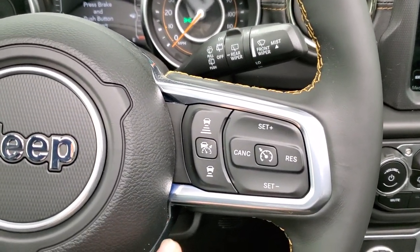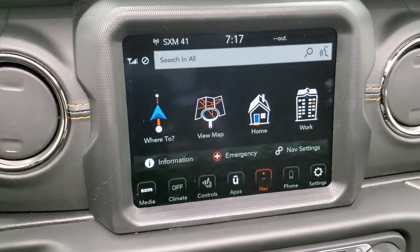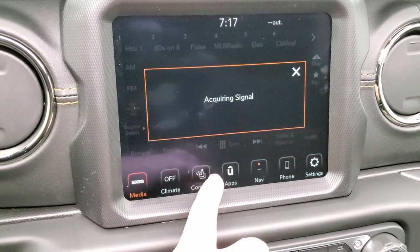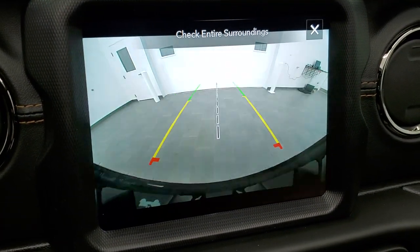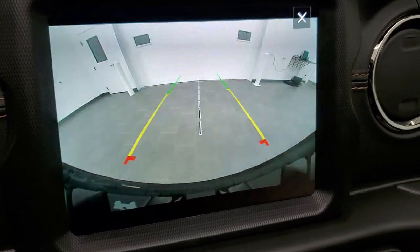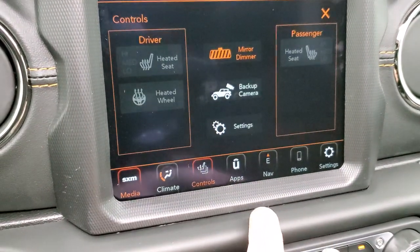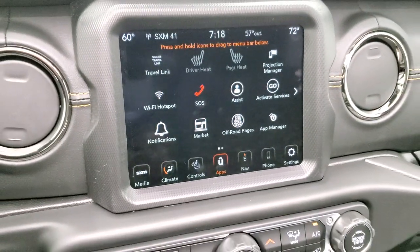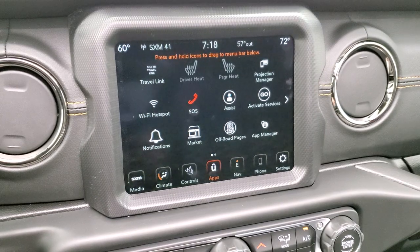The steering wheel has cruise and adaptive cruise controls, Bluetooth, and information center controls. You have the 8.4-inch radio with AM/FM and SiriusXM capabilities, factory navigation, heated seats, and heated steering wheel controls. The HD backup camera has dynamic grid lines — they turn as you turn the steering wheel to show you where you're going to be. You also have all your different apps including the projection manager, where you can project your cell phone via Android Auto or Apple CarPlay. If you have a different navigation system you can project it to the screen.